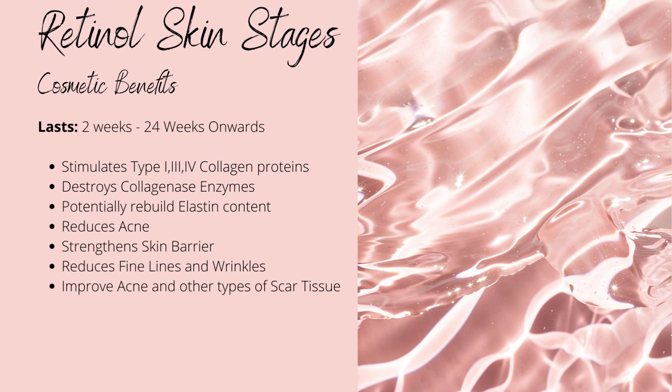Some studies show retinol stimulates elastin content within the skin — a lesser-studied area than collagen. Elastin is what makes your skin stretchy and allows it to recede back into place when pinched. The increased cellular turnover also improves acne and regenerative tissue damage, like scars from cuts and acne scars, as well as pigmentation-based issues such as hyperpigmentation, dark spots, and blemishes.